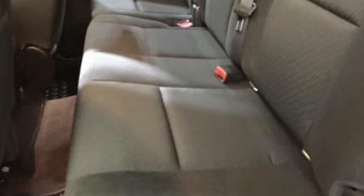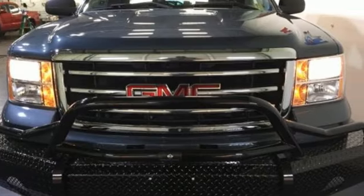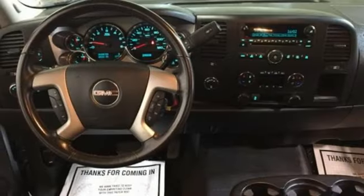The trailer sway control and hill start assist make towing that much easier. There's plenty of safety features too, like multiple airbags, anti-lock brakes, and low tire pressure warning. Brawn with a touch of beauty — the Sierra is ready for your test drive.